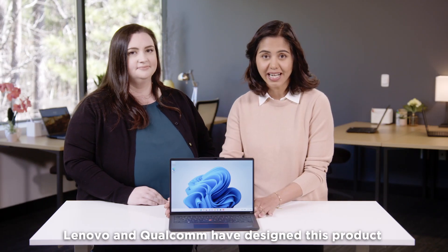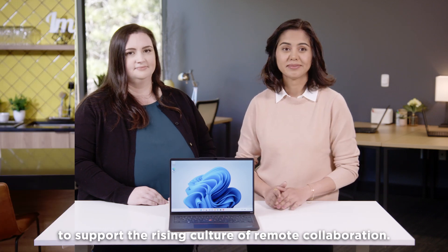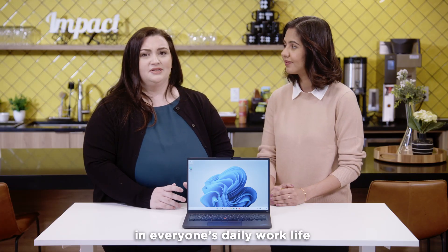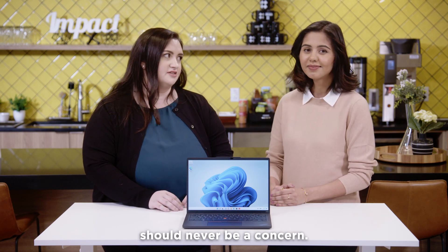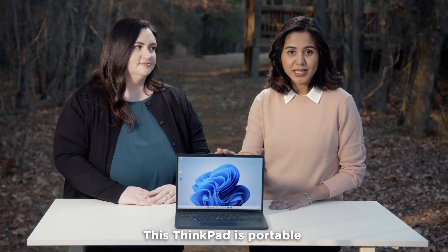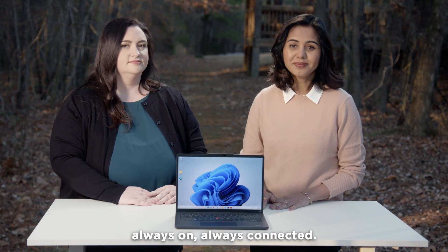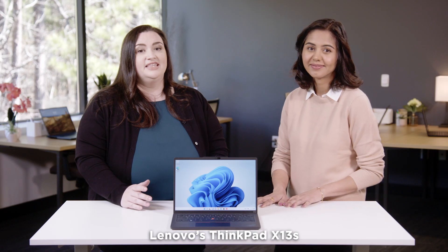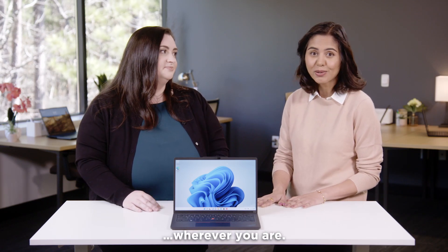With the acceleration of digital work, Lenovo and Qualcomm have designed this product to support the rising culture of remote collaboration. There are enough stresses in everyone's daily work life — your connectivity, mobility, and security should never be a concern. This ThinkPad is portable and powerful, designed for business productivity. Always on, always connected. Lenovo's ThinkPad X13S is built to work for you, wherever you are.